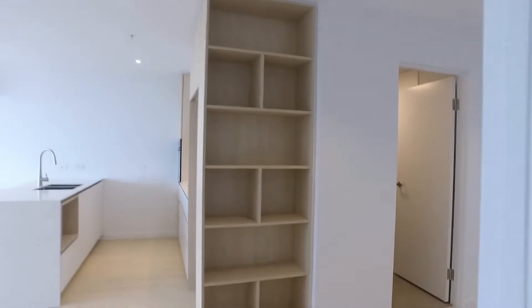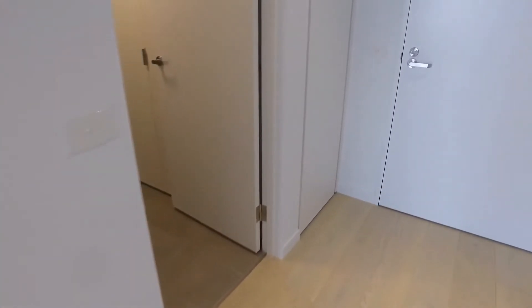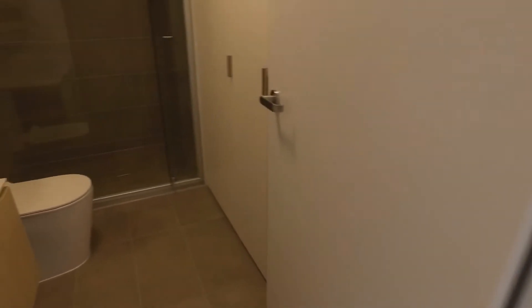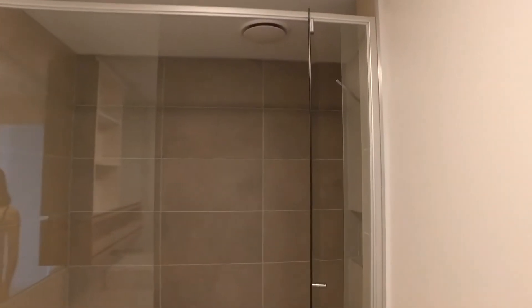There's extra shelving here right next to the kitchen, and this is the second bathroom with a similar layout — a mirror vanity, a shower, some extra storage space, as well as a European laundry right over here.